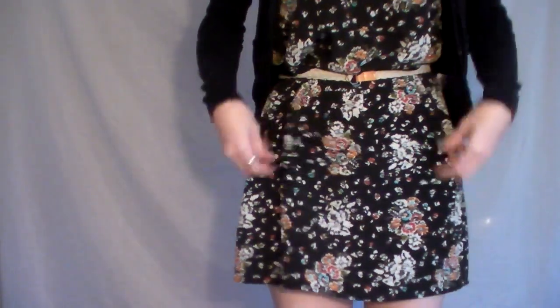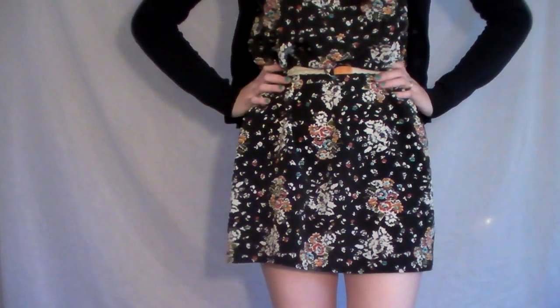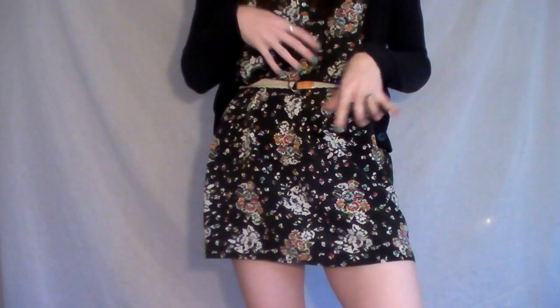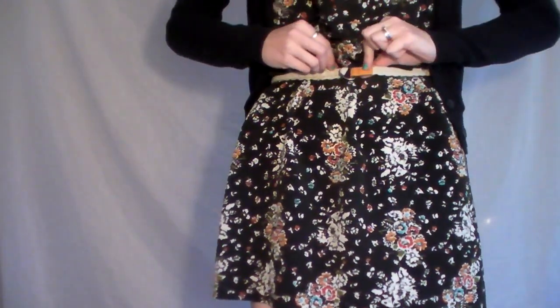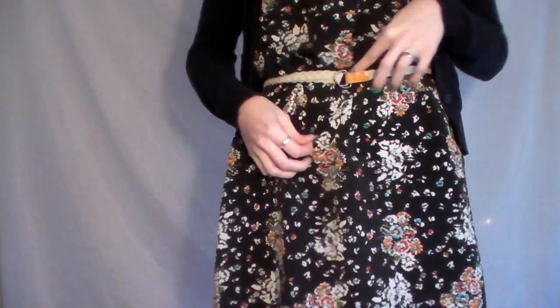I wrapped a belt around it, because without the belt it doesn't really have much shape in the waist — it's kind of straight and makes me look heavier in the center. So I have to belt it to give myself a waist, and I just used this H&M belt. I got it a million years ago.